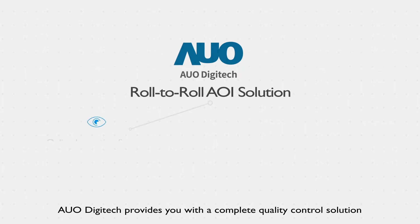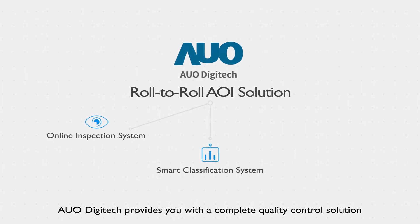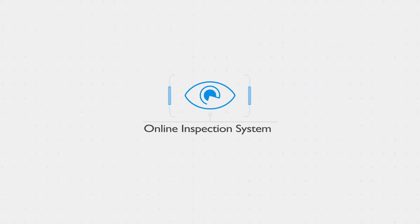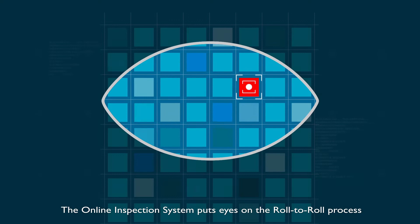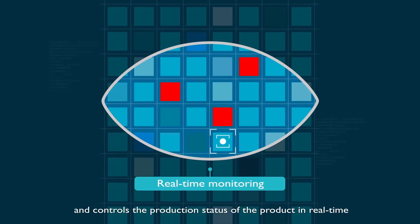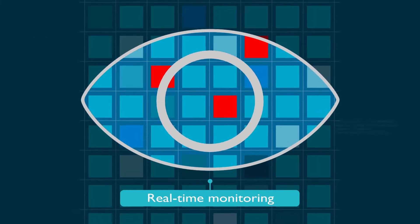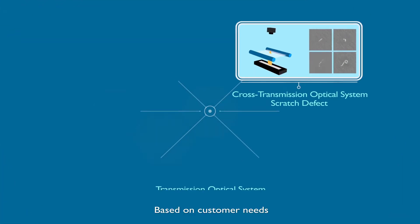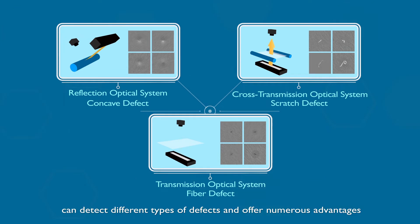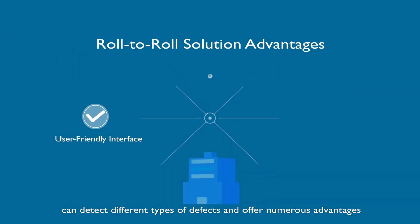AUO Digitec provides you with a complete quality control solution for continuous production mode. The online inspection system puts eyes on the roll-to-roll process and controls the production status of the product in real-time. Based on customer needs, custom-designed optical systems can detect different types of defects and offer numerous advantages.